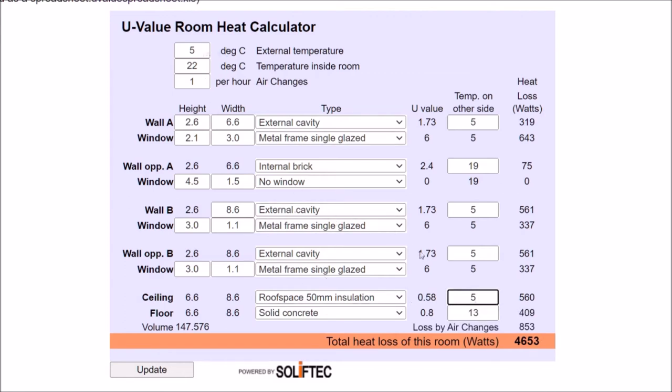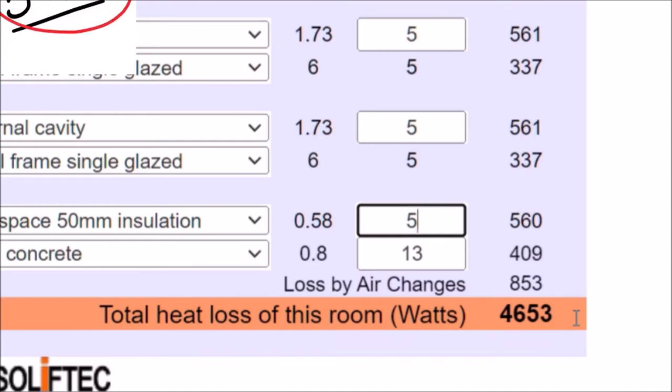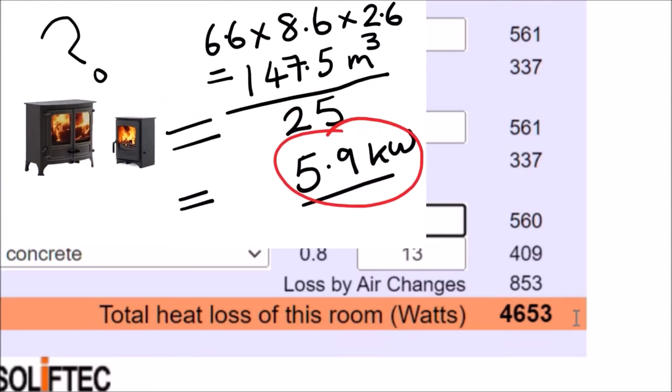With everything filled in, the calculator gives me a figure of 4.6 kilowatts. In comparison to our original calculation of 5.9 kilowatts, that's actually quite encouraging — a good result.